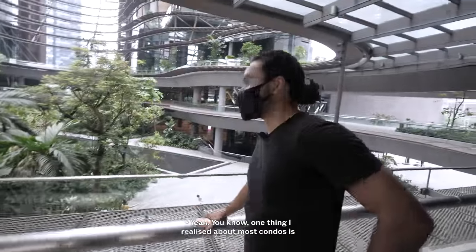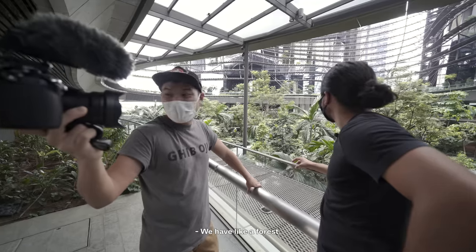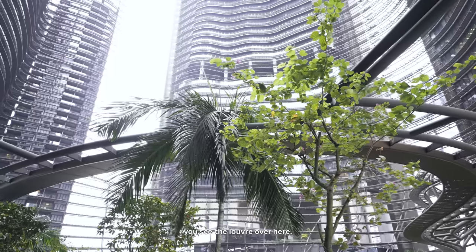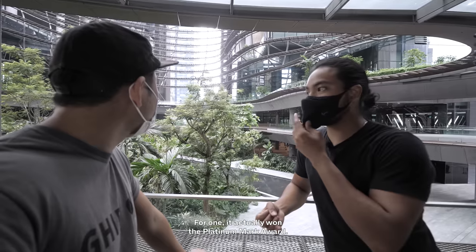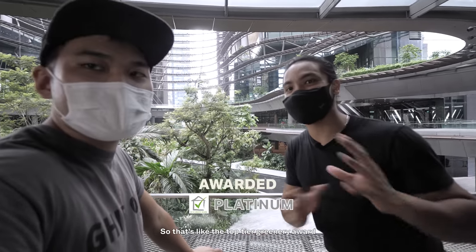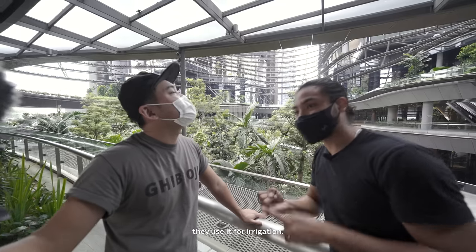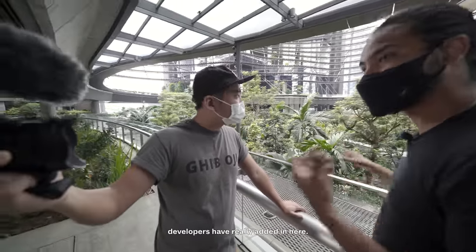One thing I realized about most condos is that developers tend to overhype the green spaces — they say it's beautiful but it turns out to be quite small. In this case, however, I think the developers have over-delivered. It's a gorgeous place — we have like a forest, water cascading down, a few ponds. This place is also very environmentally friendly. It actually won the Platinum Mark Award, the top-tier green award for developers in Singapore. They collect rainwater at the top for irrigation and for toilets, and use motion sensor lights at staircases and public toilets.